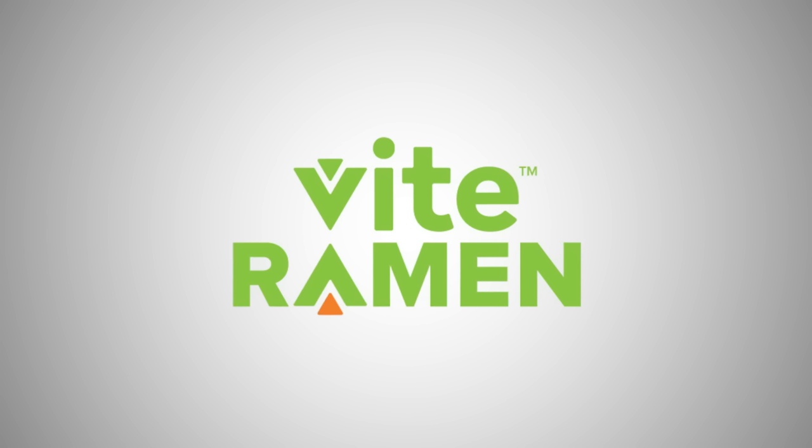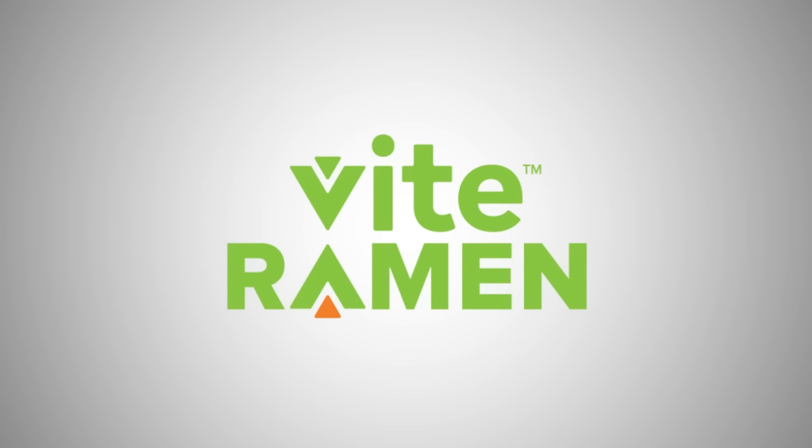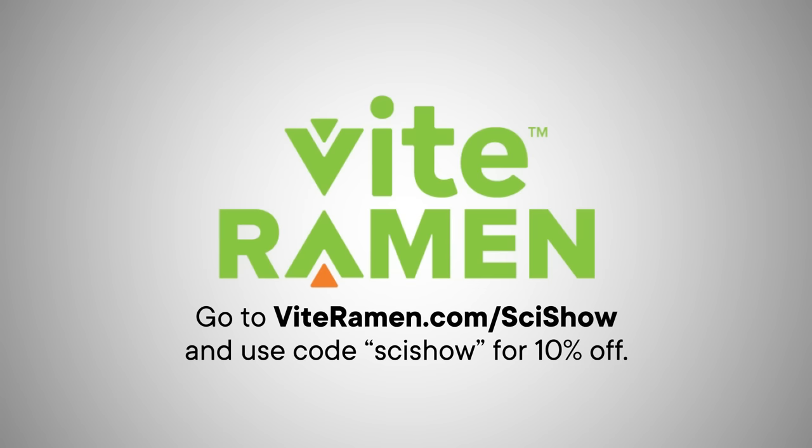Thank you to ViteRamen for supporting this SciShow compilation video. ViteRamen makes craft ramen in a variety of chef-crafted flavors. To check it out for yourself and get 10% off, you can go to Viteramen.com slash SciShow and use the code SciShow at checkout.